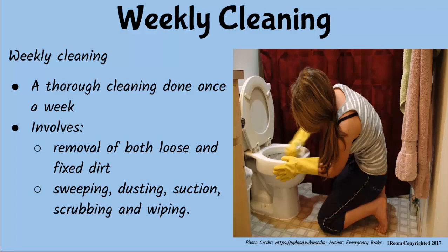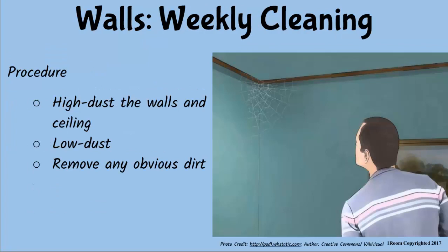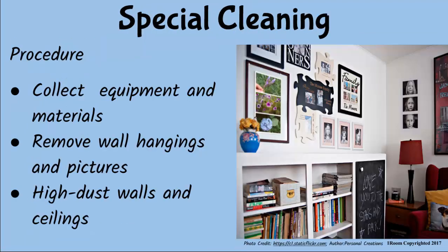Besides, these walls have not been cleaned for quite a long time. Is that even necessary now? They look clean to me. Looks are deceiving, my boy. Walls need weekly and special kind of cleaning from time to time. I know about weekly cleaning — you always remove dirt and cobwebs from the walls. That's right. Walls are cleaned according to their surface materials, which can include wallpaper, tiles, paint, or wood paneling. Ours, of course, is made of tiles and paint.